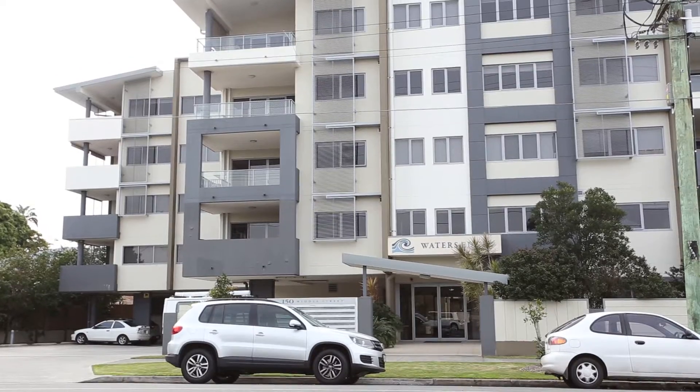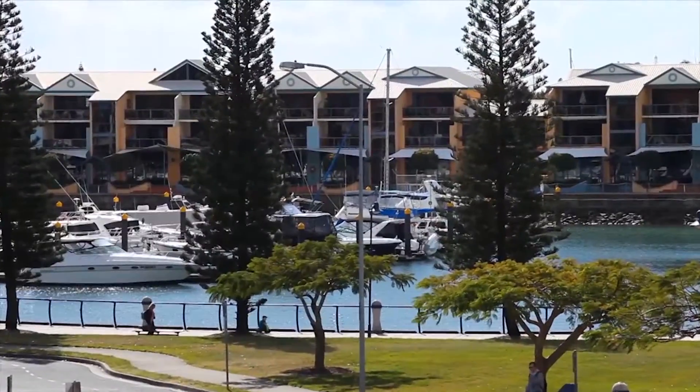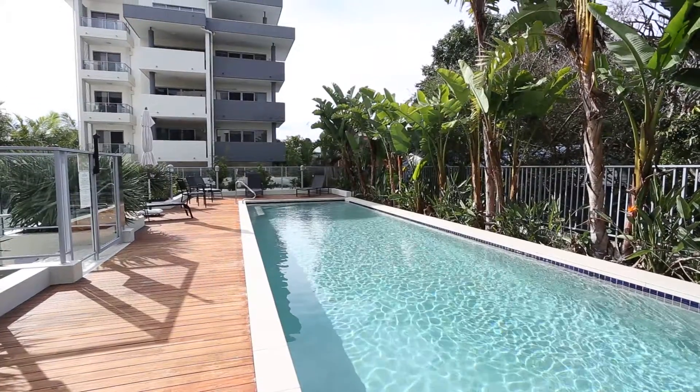Welcome to apartment 14 at the Waters Edge building in beautiful Bayside, Cleveland. Enjoy the steam room, tropical pool and convenience of modern living at 150 Middle Street.